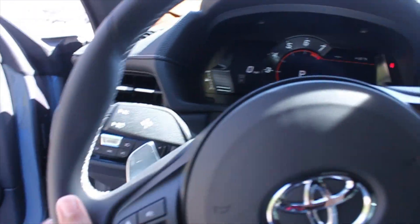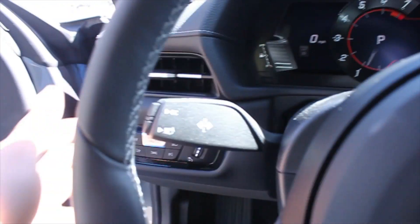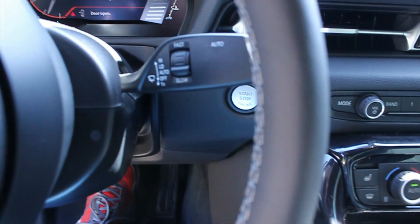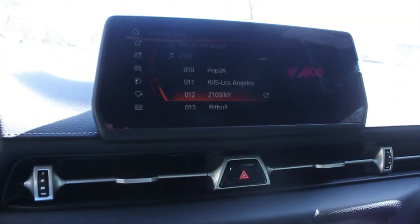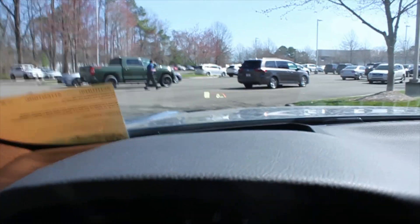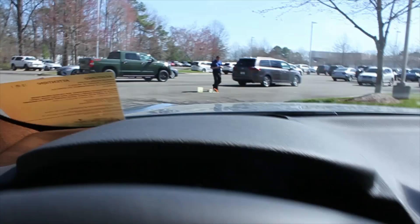We have a leather-wrapped steering wheel. On this side we have turn signals, and on this side we have your wiper blade controls. This is an eight-speed automatic transmission, and this is the center display. It also has a heads-up display — right there, it does show that display.